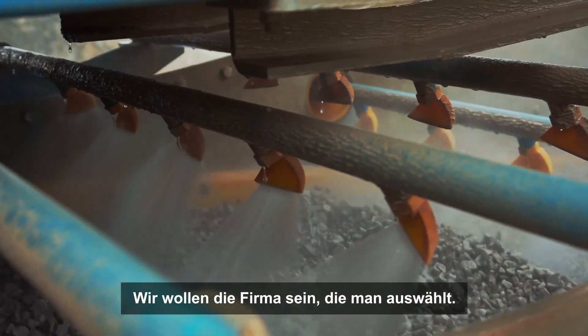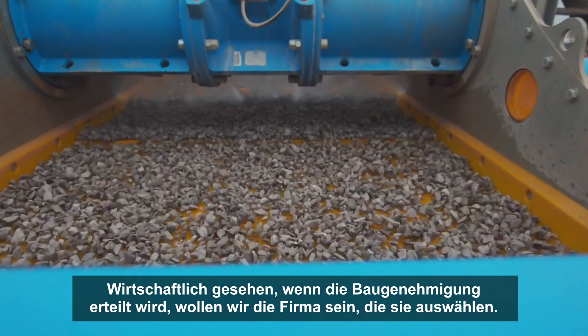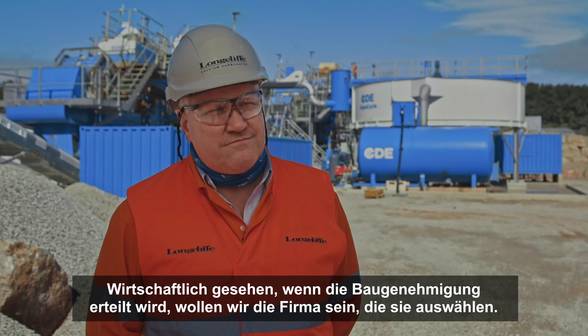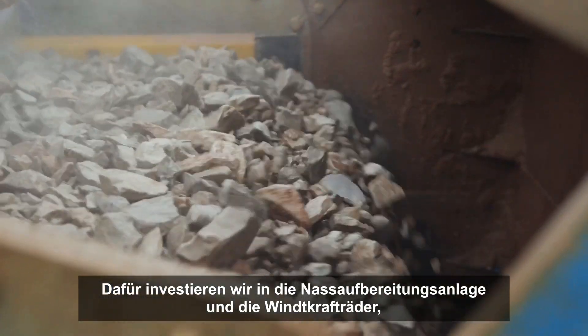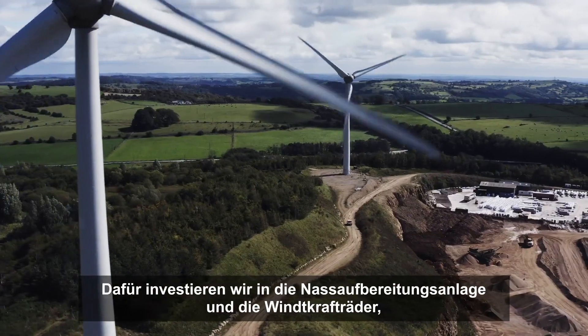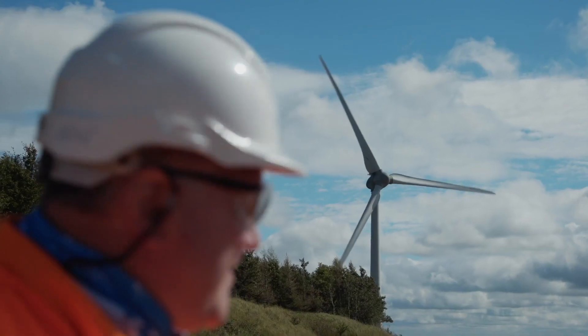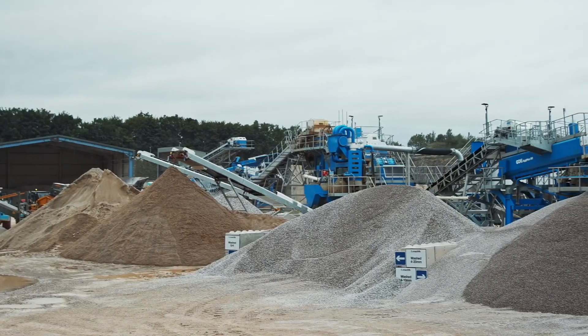We want to be the company of choice in hard economic terms. If they're going to give planning permission, we want to be the company they want to choose, and that's through investments like the washing plant and wind turbines, because they know that we're going to be the right stewards of the environment.